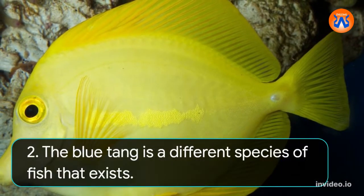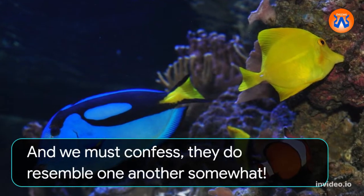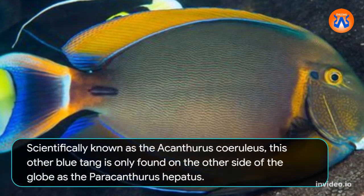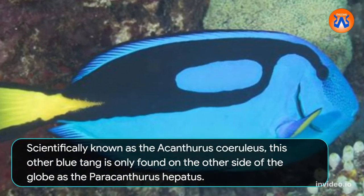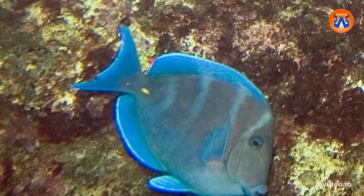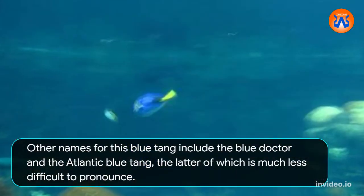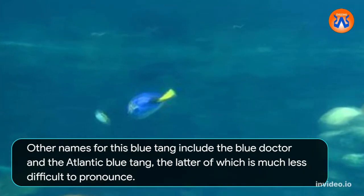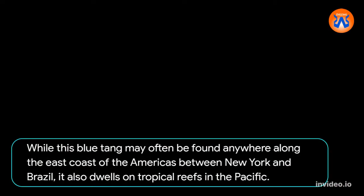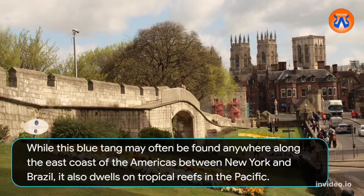2. The blue tang is a different species of fish that exists, and we must confess they do resemble one another somewhat. Scientifically known as the Acanthurus coeruleus, this other blue tang is only found on the other side of the globe from the Paracanthurus hepatus. Other names for this blue tang include the blue doctor and the Atlantic blue tang, the latter of which is much less difficult to pronounce. This blue tang may often be found anywhere along the east coast of the Americas between New York and Brazil, and it also dwells on tropical reefs in the Pacific.